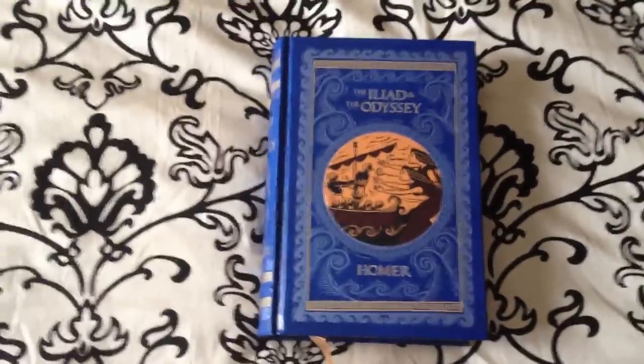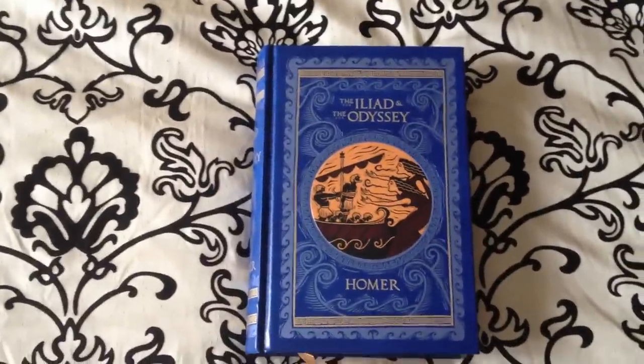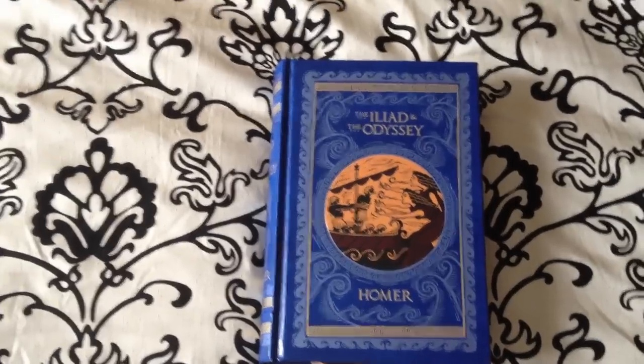This book goes for $18.95. You can pick it up from barnesandnoble.com, and as always guys, keep on reading.